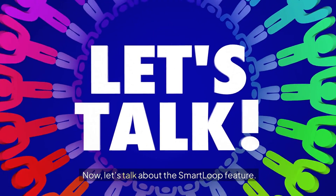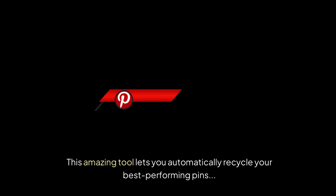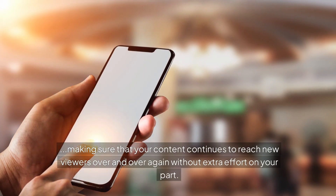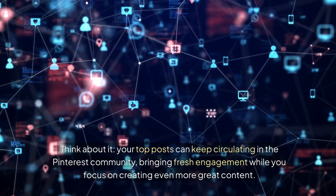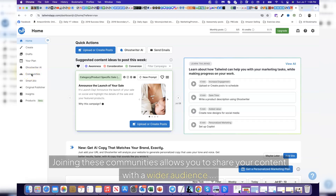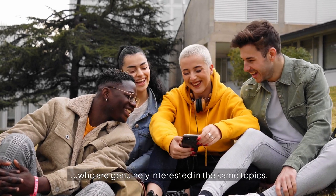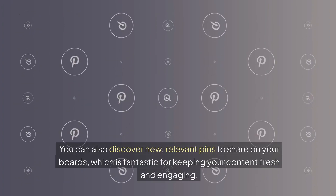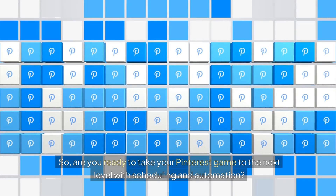Let's talk about the Smart Loop feature. This amazing tool lets you automatically recycle your best-performing pins, making sure that your content continues to reach new viewers over and over again without extra effort on your part. Your top posts can keep circulating in the Pinterest community, bringing fresh engagement while you focus on creating even more great content. And don't forget about Tailwind Tribes — joining these communities allows you to share your content with a wider audience who are genuinely interested in the same topics. You can also discover new, relevant pins to share on your boards, which is fantastic for keeping your content fresh and engaging. So, are you ready to take your Pinterest game to the next level with scheduling and automation?